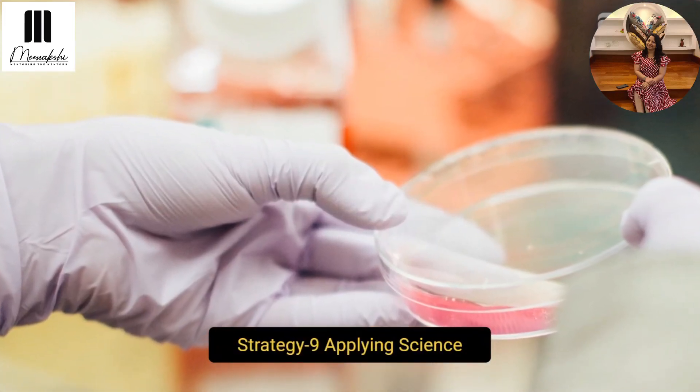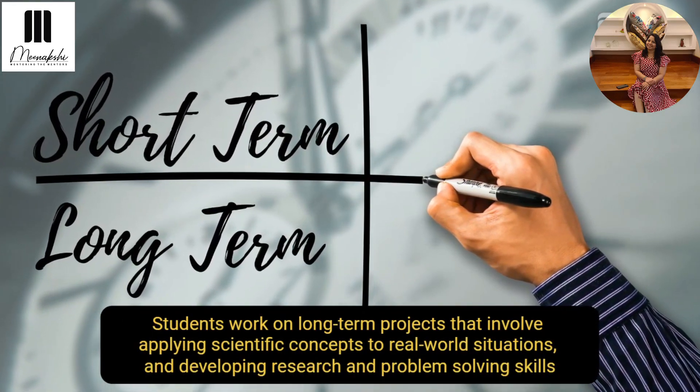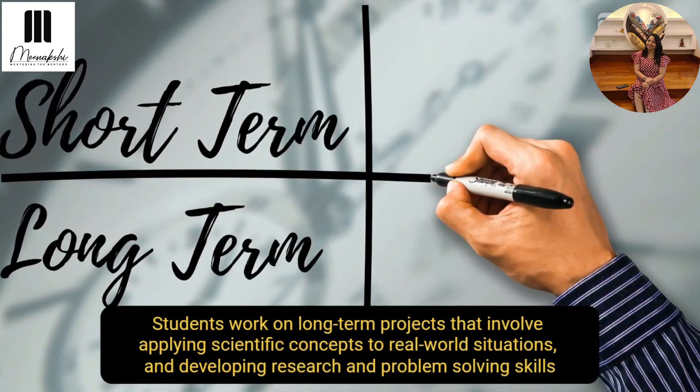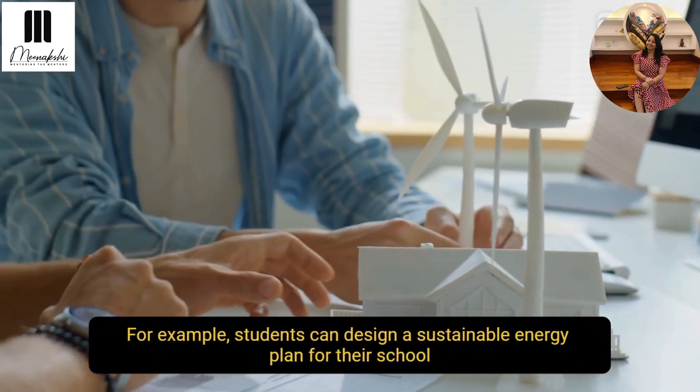The next strategy is applying science. Students can work on long-term projects that involve the application of scientific concepts in real-world situations, enhancing their research and problem-solving skills. For example, they can design a sustainable energy plan for their own school.